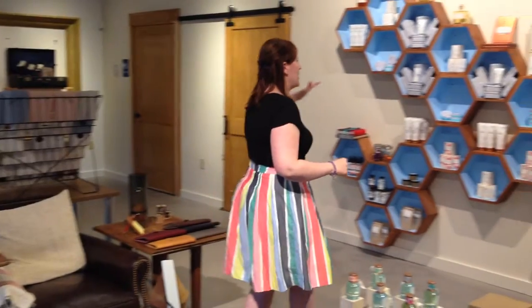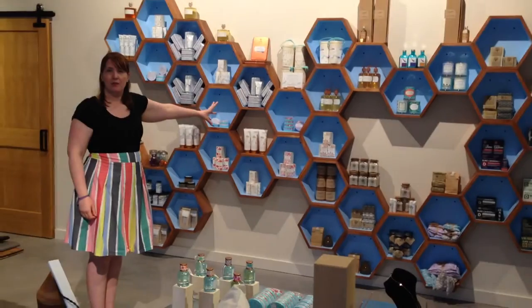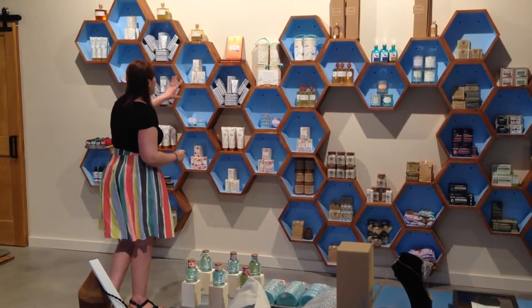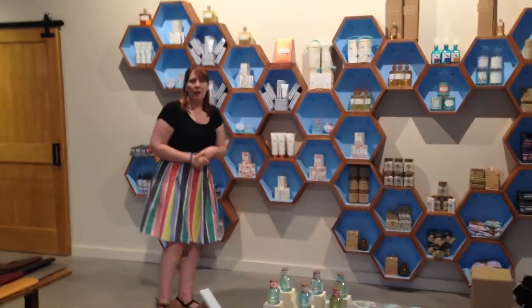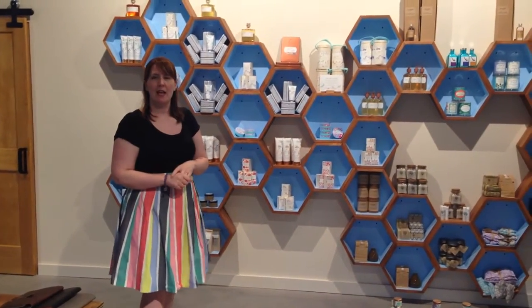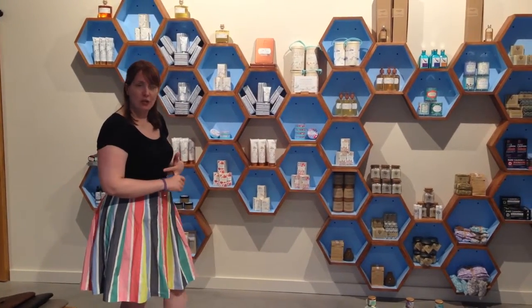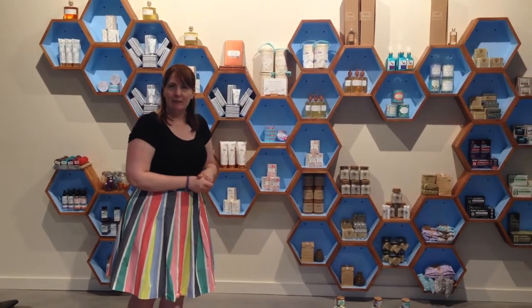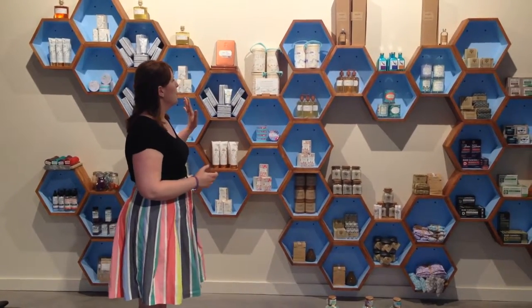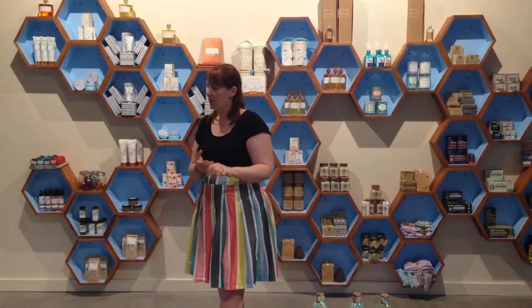The other feature that we are very proud of in the store is our honeycomb wall. The honeycomb wall is full of all of our soaps and candles, also our fragrance collection. All of the soaps, candles, and fragrances are American-made. We have products from Colorado, Virginia, Georgia, North Carolina, and Maine — I can't forget Seabix candles from Maine. So we have a whole bunch of wonderful products for you to check out.